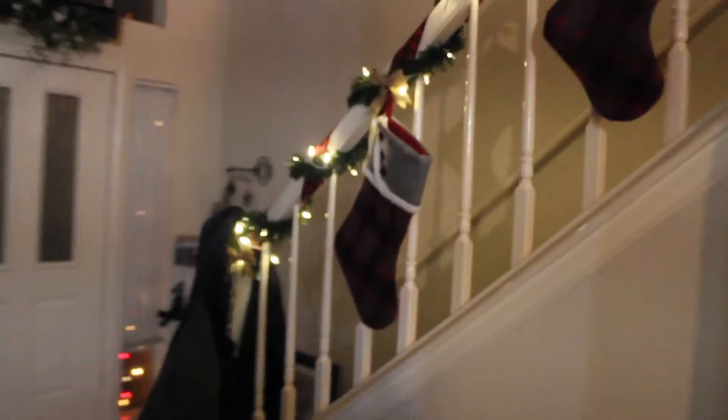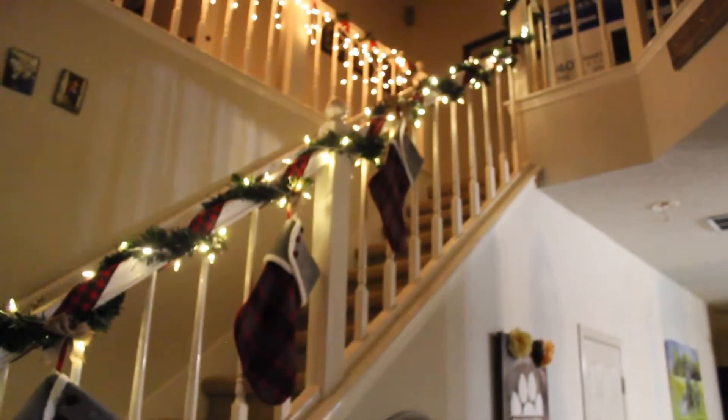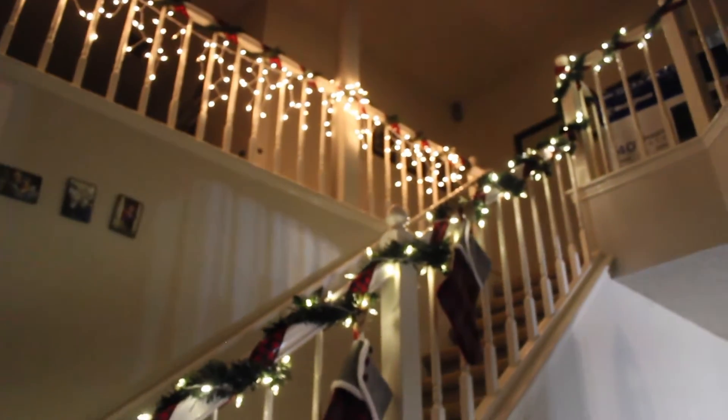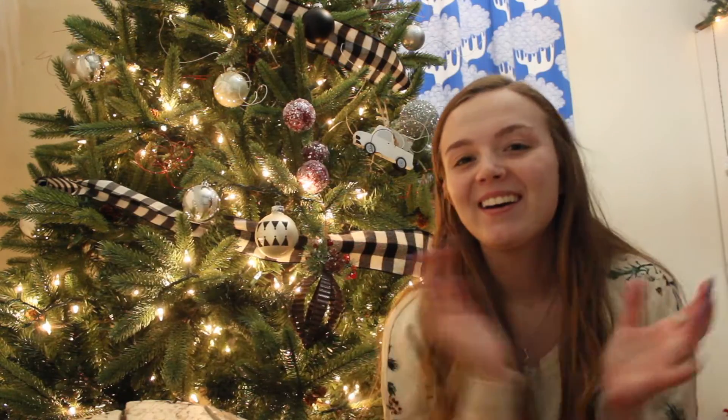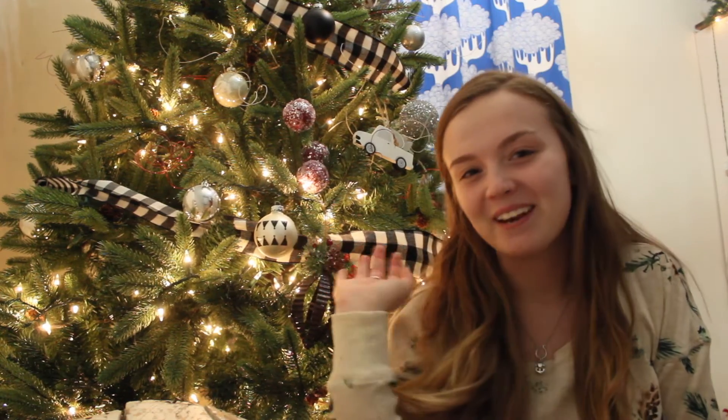Over here on our stairs we just have some garland, a wreath, lights, and our stockings — which are from HEB as well. They match the tree skirt, so we just have garland going all the way up. Sorry about those boxes up there! We also have some garland and lights up here too. I hope you guys really enjoyed this video — it was so much fun to film. If you did, please give it a big thumbs up and press the subscribe button down below, and I will see you guys in my next video!